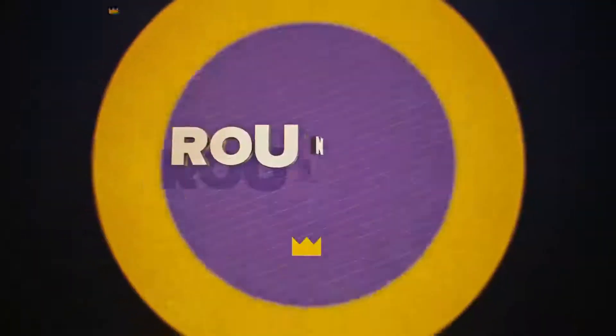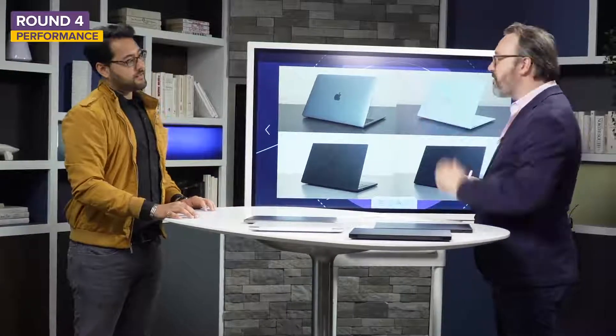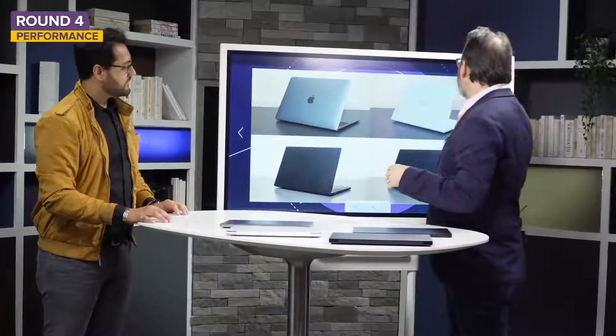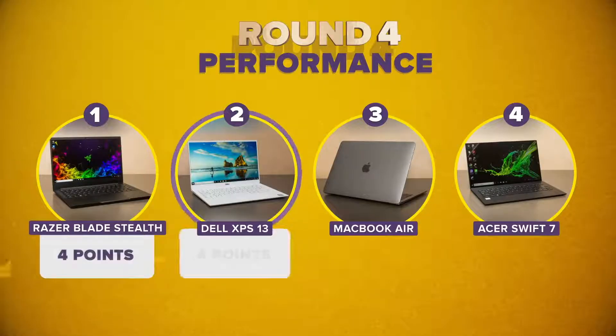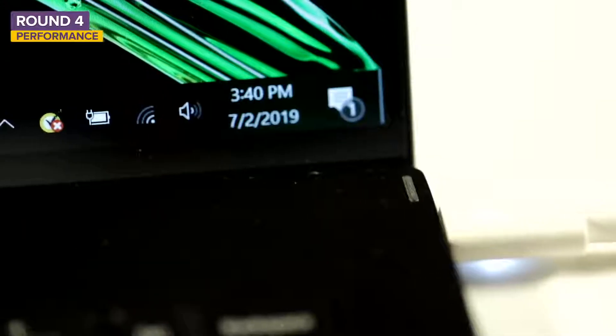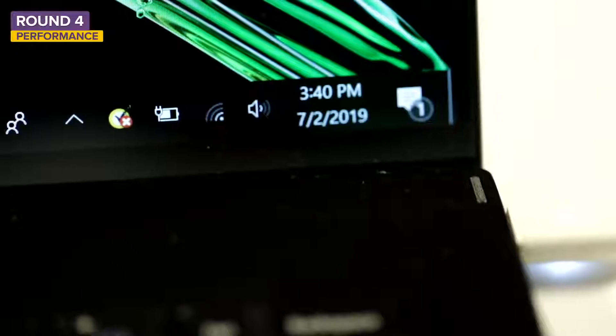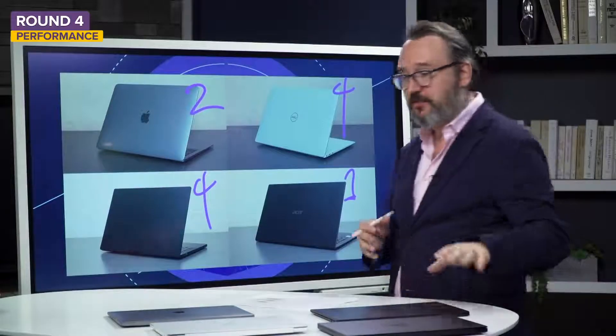People who care about power care about performance. Dan ran benchmark tests measuring different things the laptops can do. In some tests the Dell came in first; in others, the Razer came in first. So Dan split the difference, awarding four points each to the Dell and Razer. Behind them was the MacBook Air with two points. Last place is the Acer — because it's so thin and light, it has a Y-series processor, a much lower power consumption chip than the others, keeping it tiny and preserving battery life.